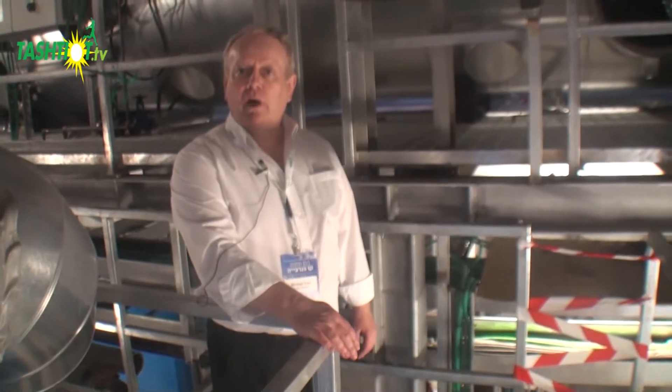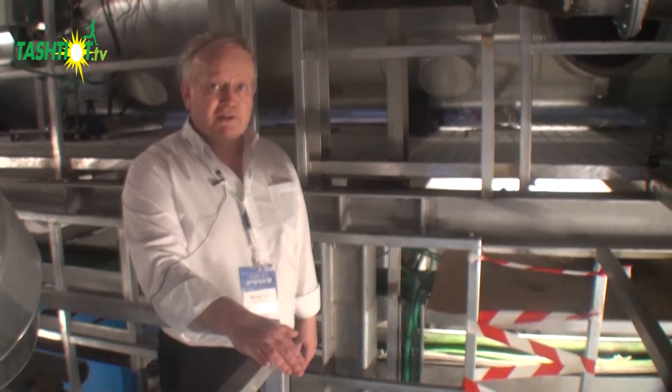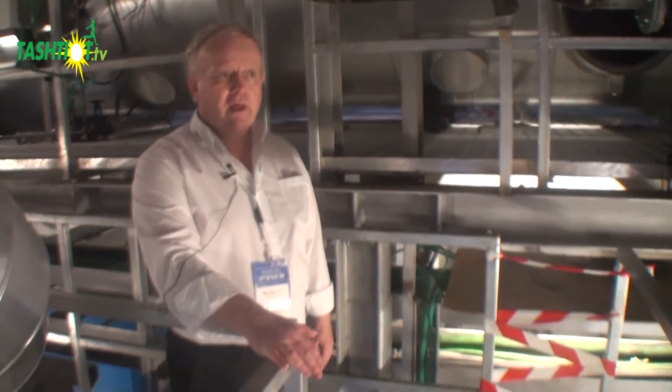The exhaust gases then go out by a silencer to the atmosphere, and the silencer is needed to reduce noise levels. You will see the building is in an acoustic enclosure to make it environmentally friendly when it's operating from a noise point of view.